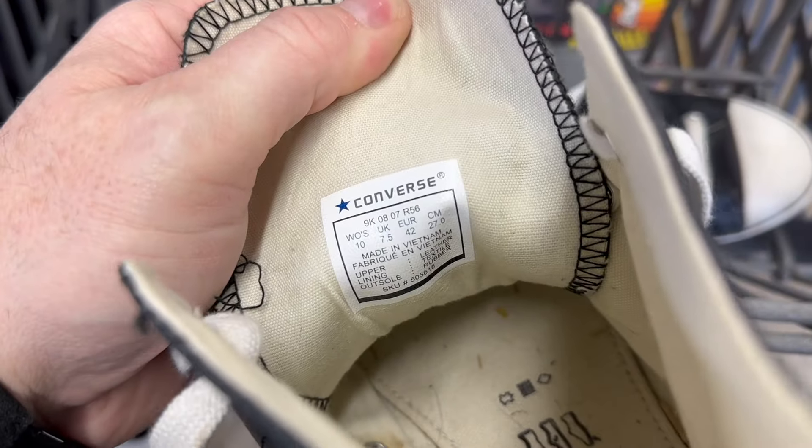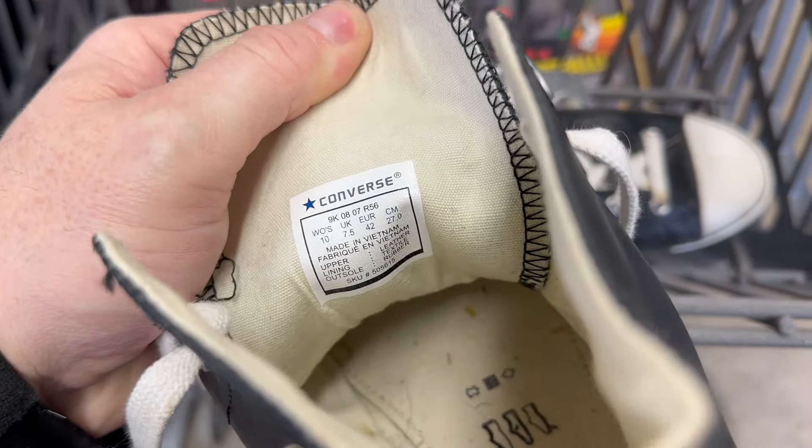Some Converse here — appear to be leather. I think they're real. Yeah, we'll grab these.